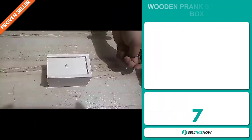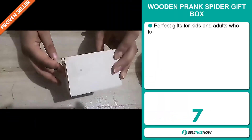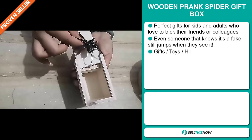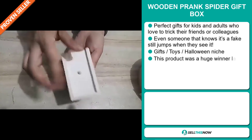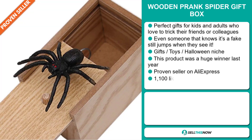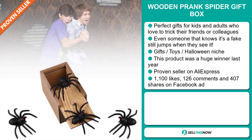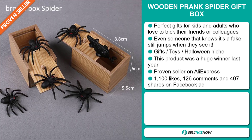Our next product is the wooden prank spider gift box. This is perfect for kids and adults who love to trick their friends or colleagues. Even someone that knows it's a fake still jumps when they see it. It falls under the gifts, toys, Halloween niche market. This product was a huge winner last year, and it's a proven seller on AliExpress with many, many orders.